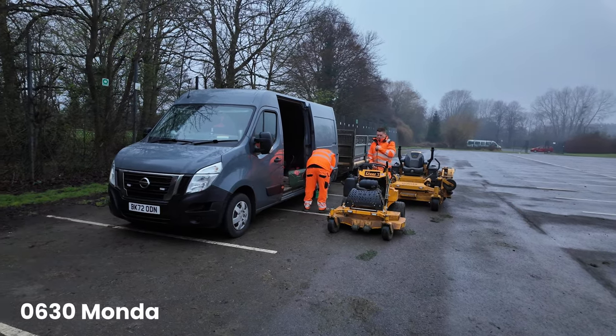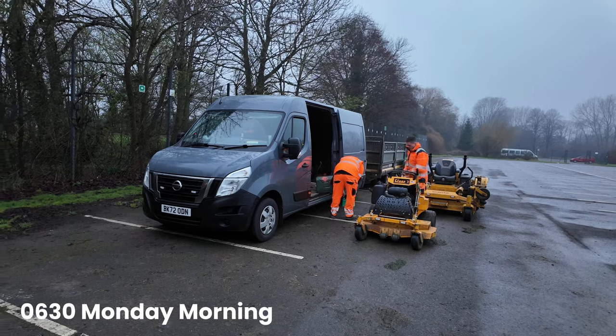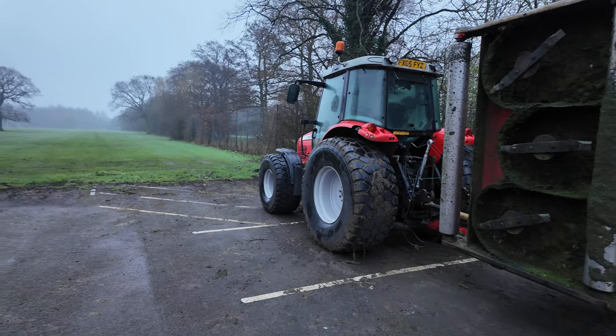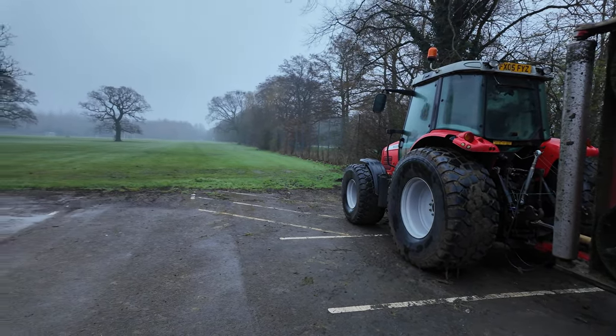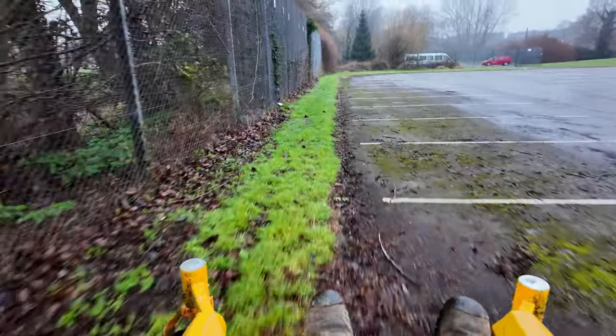It's Monday morning and we start the week at a school to conduct all of the maintenance. I've cheated a little bit — I was here Saturday to cut the field with the tractor, so all of that is done. But we've still got the rest of the school to do so we can dart about getting all of the grassed areas around the school sorted.